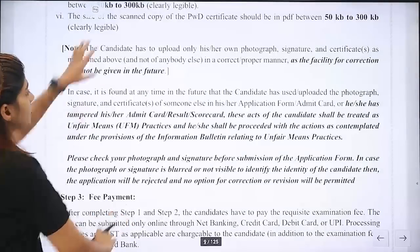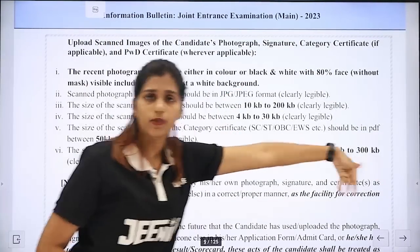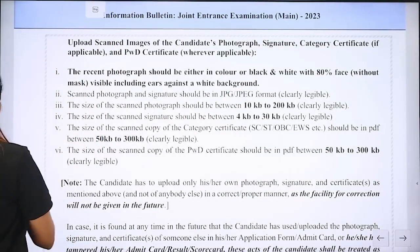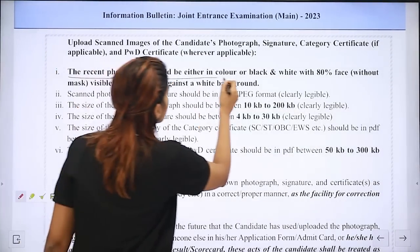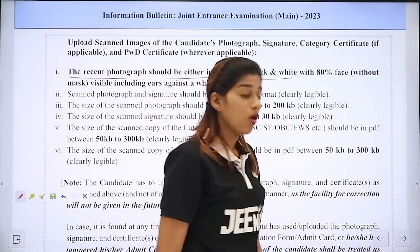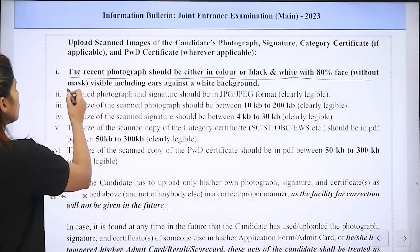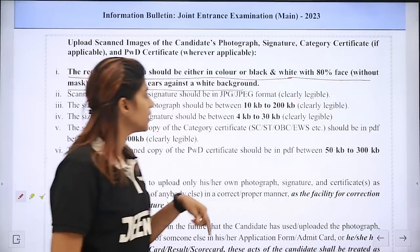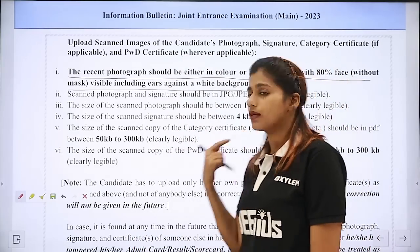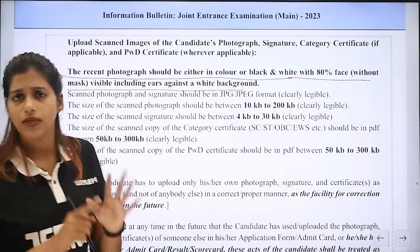We have to upload all these documents. The first point is: the recent photograph should be either in color or black and white, with 80% face without mask visible, including the ears, against a white background. We will check the white background. The background should be white.